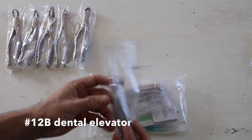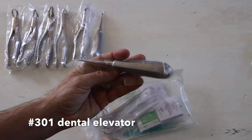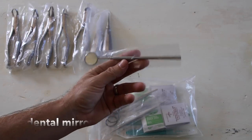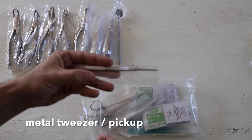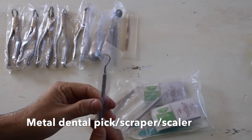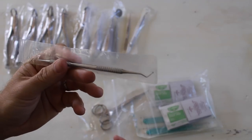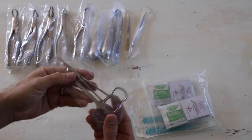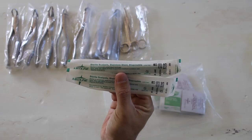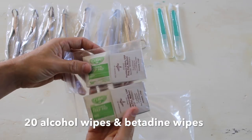There's also a number 12B dental elevator, a number 301 dental elevator, a metal dental mirror, a metal tweezer or pickup, a combo metal dental pick scraper scaler, a spoon excavator which is good for removal of tooth debris and decay dentin from cavities, a needle holder or hemostat, small iris scissors, a number 10 scalpel, and alcohol wipes and betadine wipes.